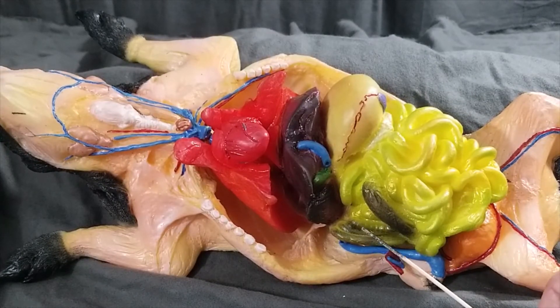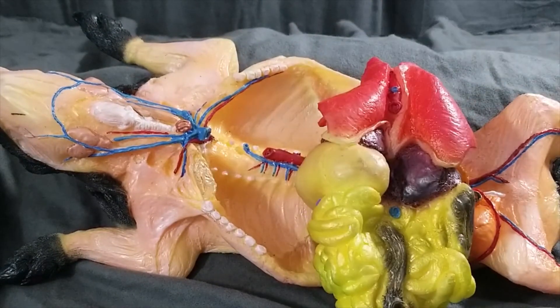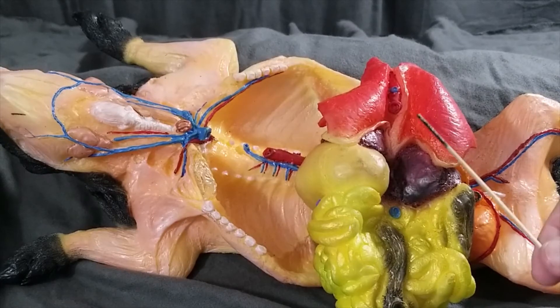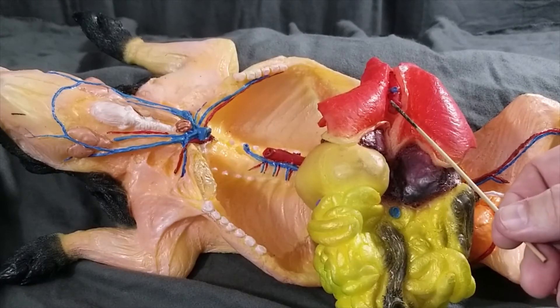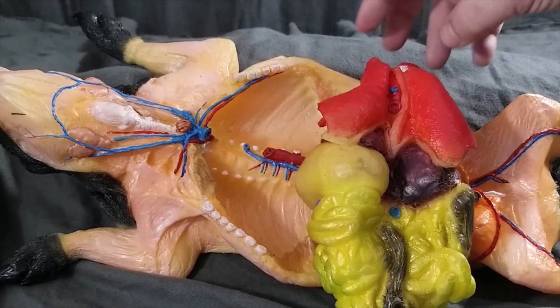Here we have a portion of the large intestine called the colon. All of the large intestine is that black color here. And if we flip it over, we can see a portion of the large intestine called the rectum. Here we have a posterior vena cava, that's the blue dot right there. The M-shaped structure right here is the diaphragm. We're also seeing the trachea and the dorsal aorta in this view.